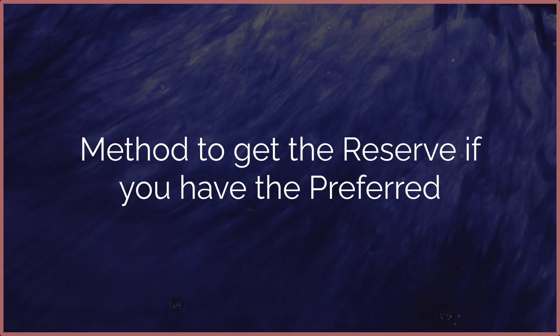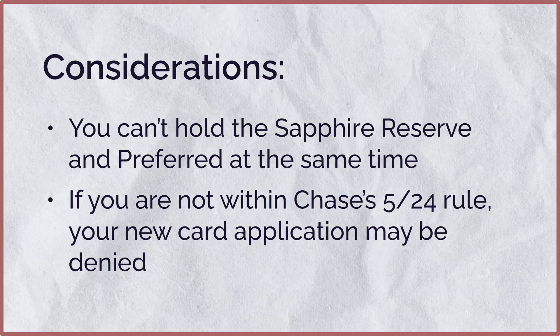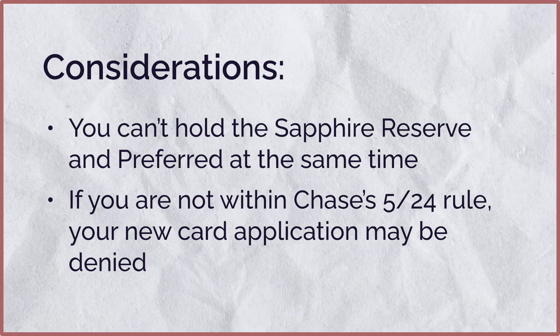If you're a Sapphire Preferred holder who wants the Reserve, there's an upgrade strategy to keep in mind. Rather than calling to do a simple upgrade — which sacrifices the welcome bonus — you should downgrade your Sapphire to a Chase Freedom and then reapply for the Reserve. Note that you cannot hold both the Sapphire Preferred and the Reserve simultaneously, and you need to consider Chase's 5/24 rule: if you've applied for more than five cards within two years, that may affect whether you should downgrade, wait, or just ask for an upgrade.